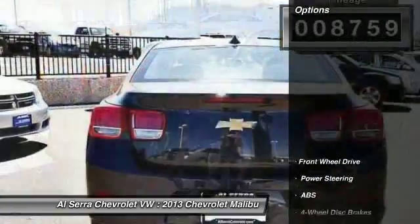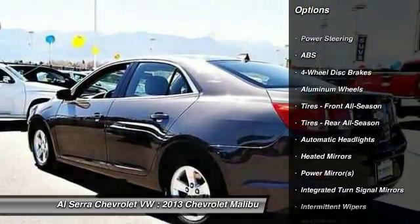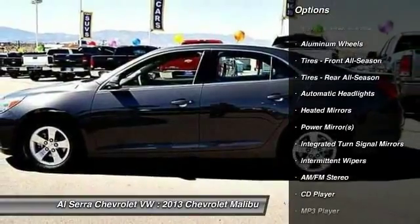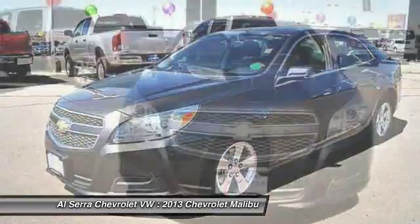Here are some of this vehicle's great options: steering wheel audio controls, traction control, anti-lock braking system, stability control, air conditioning, and adjustable steering wheel.